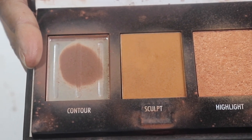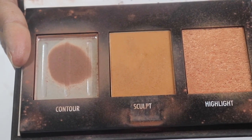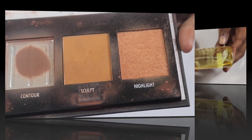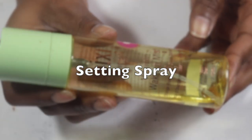Moving on to my Black Radiance True Complexion — I've used all of the contour but the sculpt and highlighter is left. I'm determined to use that up somehow. I could use up the sculpt, I don't know, but I'm gonna try.